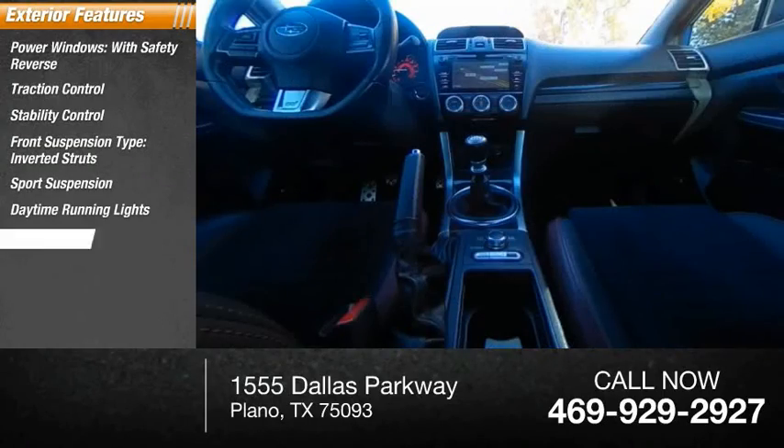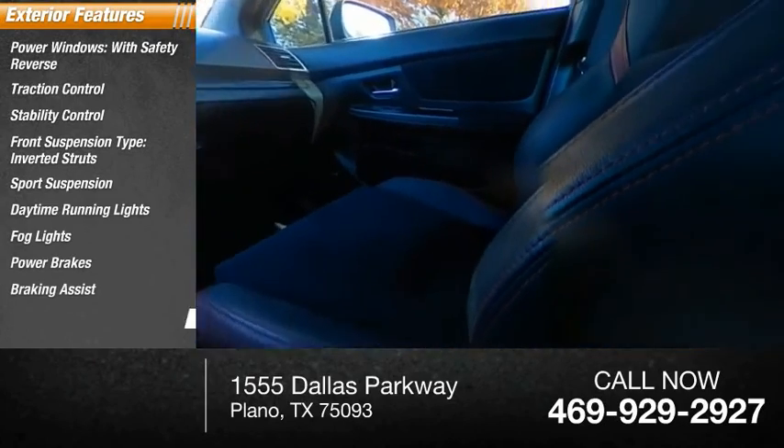Daytime running lights, fog lights, power brakes, braking assist, ambient lighting.